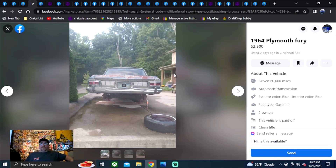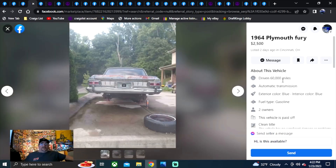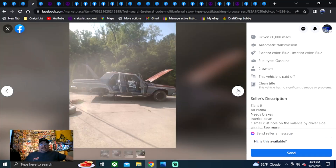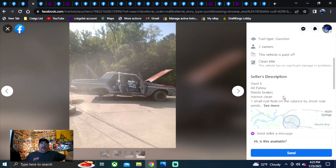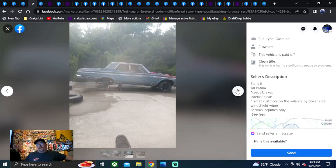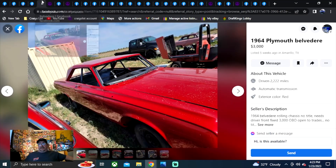We did include a couple four-doors. This is a 1964 Plymouth Fury in the Cincinnati, Ohio area, posted two days ago. $2,500 on this one — it's a four-door with the back wheels ripped off in the photos for some reason. Does say clean title, slant six, all the patina it says. One small rust hole in the valence driver's side windshield wiper. Serious inquiries only. It's missing the grill, but still not a bad price at $2,500 with a title.